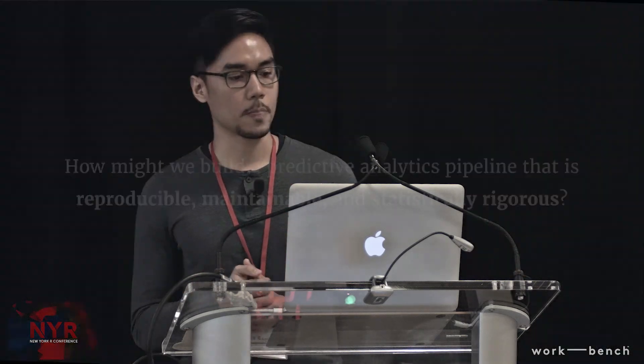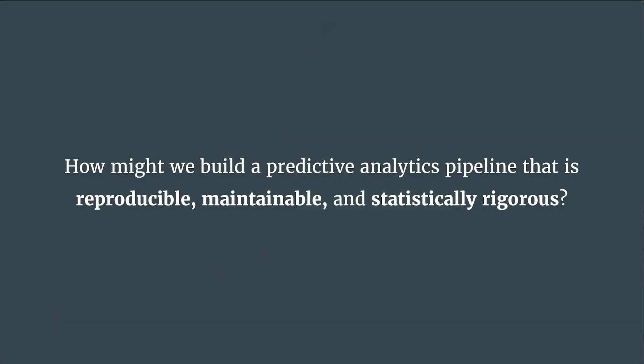If I were to distill the central question that the data science team has to tackle day to day and over a longer time scope, it's this: how might we build a predictive analytics pipeline that is reproducible, maintainable, and statistically rigorous? I'd say this is a core question of data science as a profession. To help tackle it, I'll go through a thinking framework we use to reason about those three points.